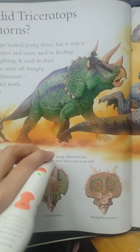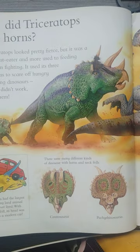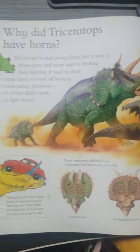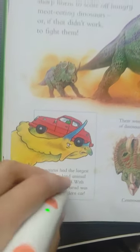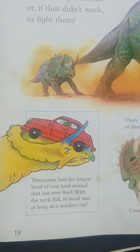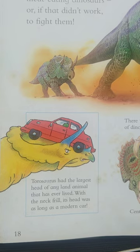There were many different kinds of dinosaur with horns and neck frills. Taurosaurus had the largest head of any land animal that has ever lived. With the neck frill, its head was as long as a modern car.